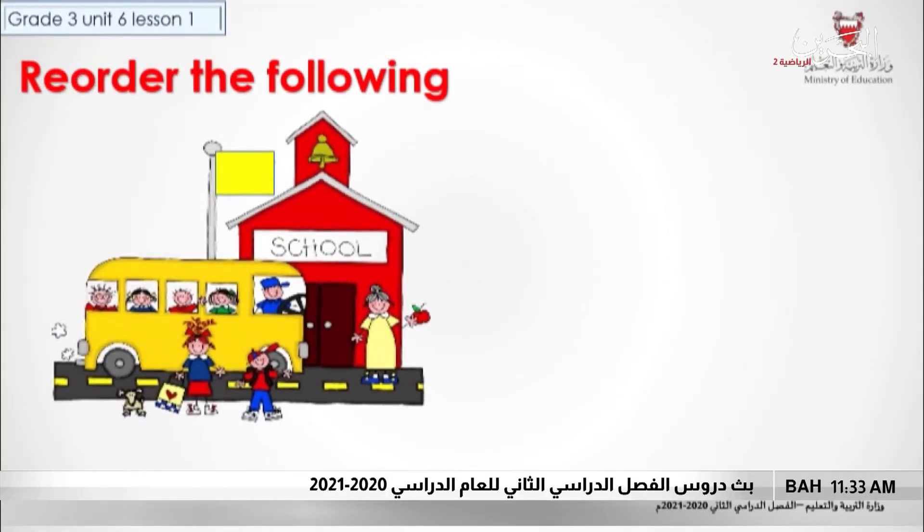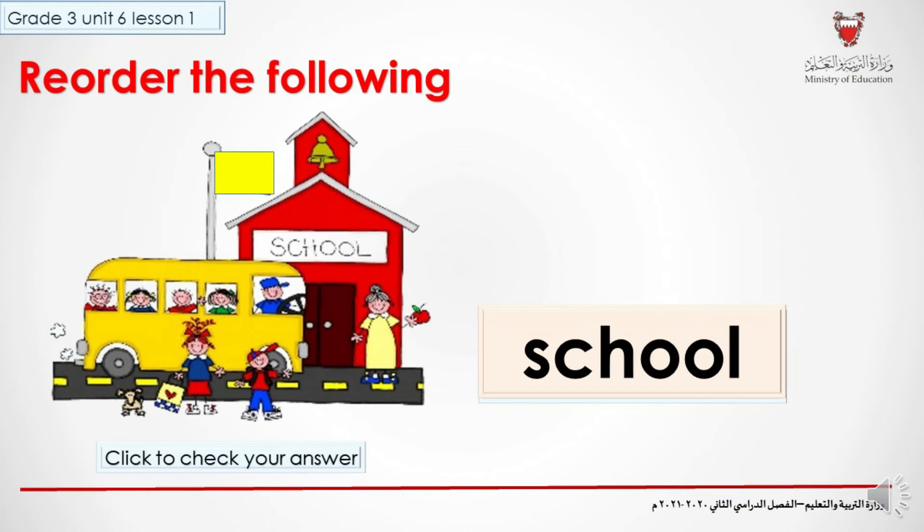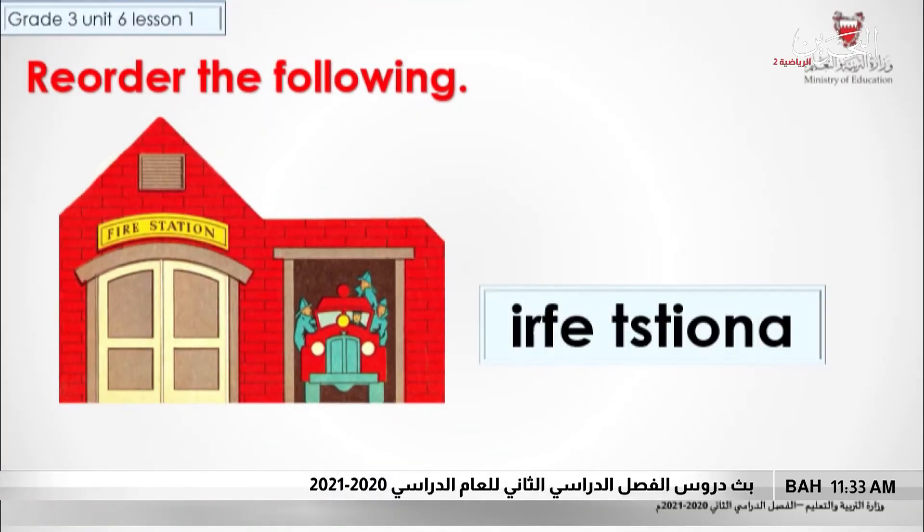In this exercise you have to order the following letters and make a word. Look at these letters and look at the picture — the picture will help you. Let's check your answer. It's a school. Have you got it right? Very good.